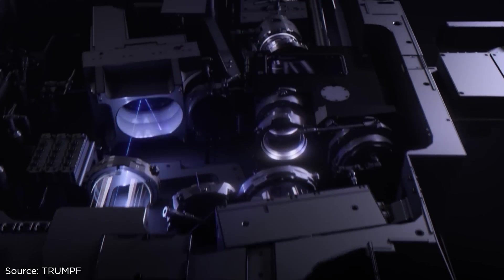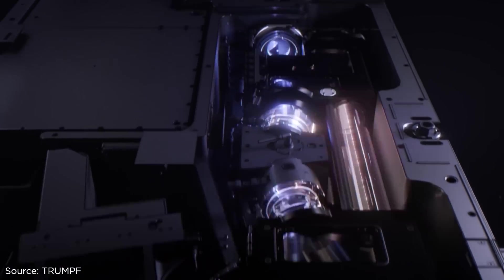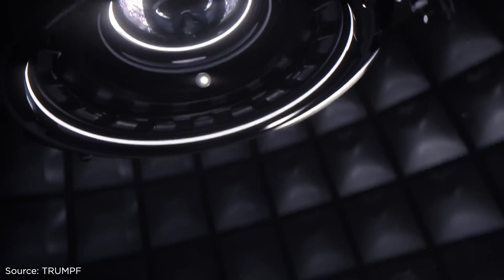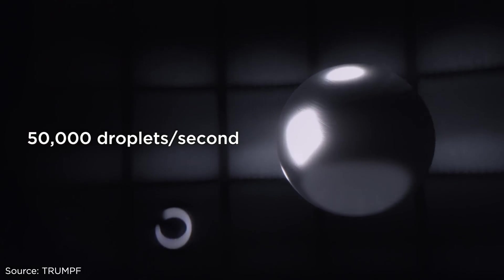It has nothing to do with the former US president. This high-powered Trumpf laser from Germany strikes tiny droplets of the metal tin in a vacuum chamber as they shoot past — striking 50,000 droplets of tin in just one second.